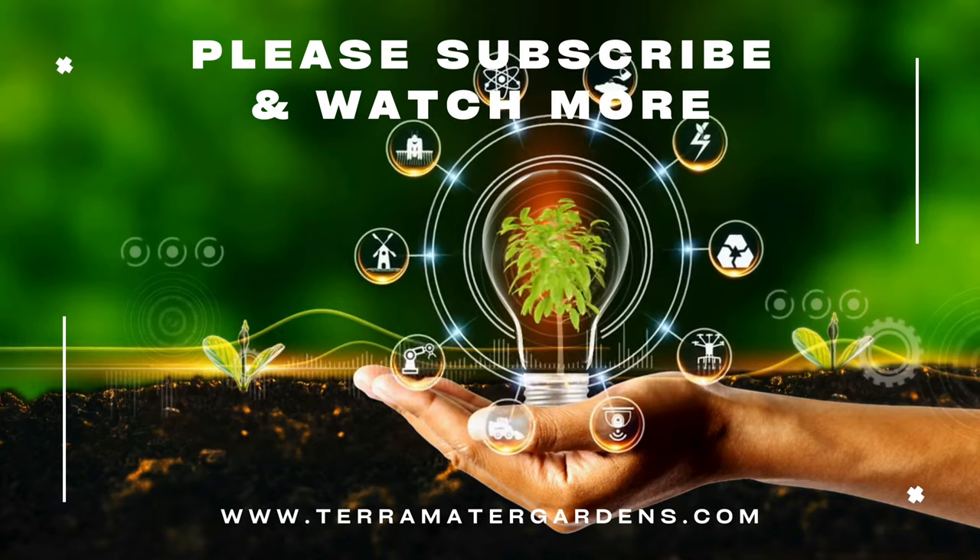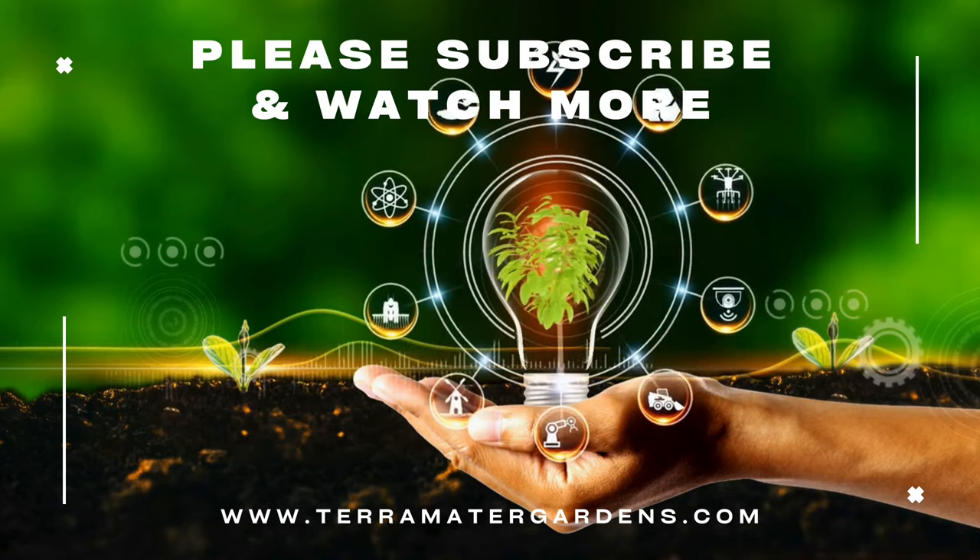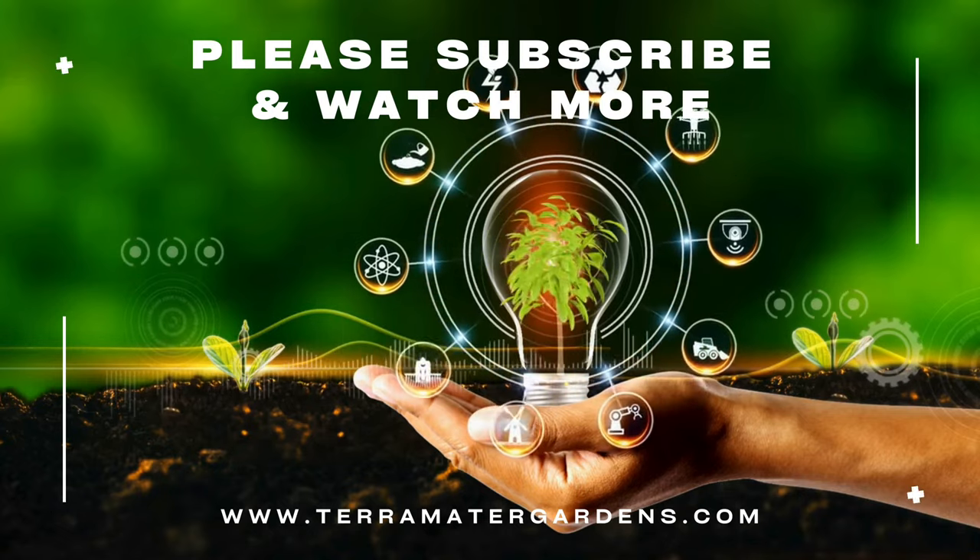As the garden awakens from its winter slumber, these charming flowers usher in a symphony of color. Thanks for joining us today. I hope you enjoyed the information. Please don't forget to like, comment, and subscribe.